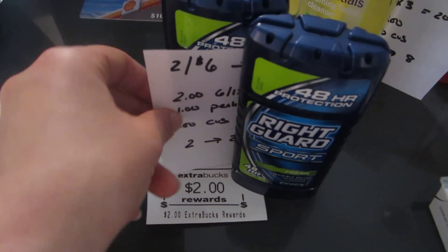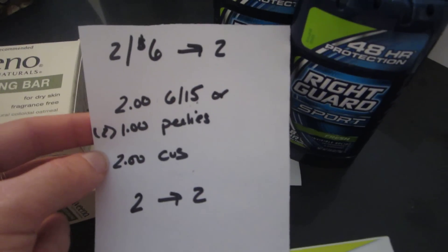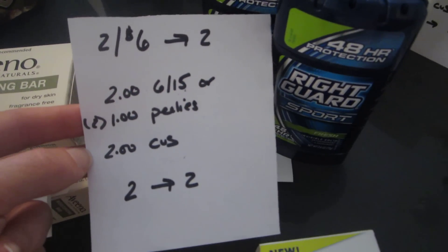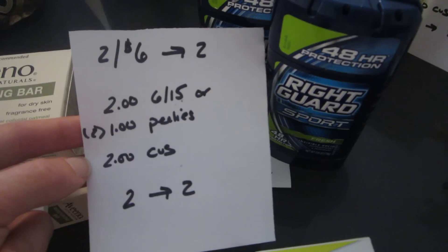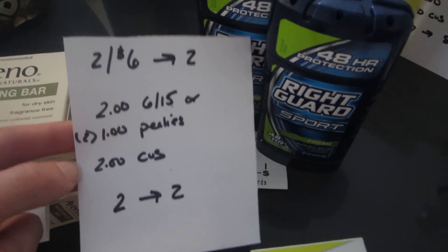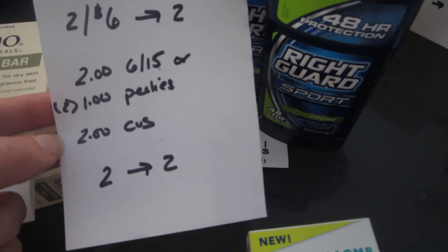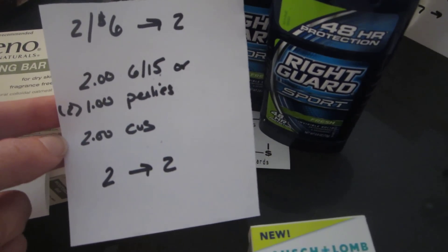The Right Guard is two for $6 and you get a $2 ExtraBuck back. A lot of areas got a $2 coupon in today's paper — if you got that coupon these would be free. You'd use two $2 coupons, pay $2, and get $2 back. I didn't have those, but I had $1 PLE coupons on the deodorants and a $2 CVS coupon off a Right Guard deodorant, so I also paid $2 and got $2 back.